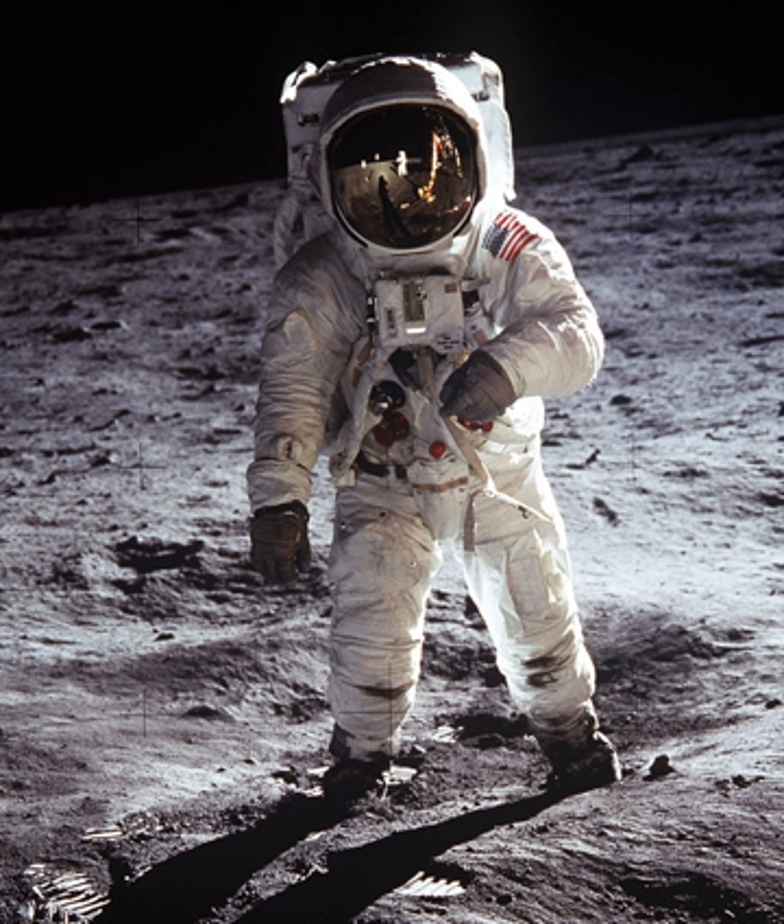NASA's Prototype Exploration Suit (PXS), like the Z-Series, is a rear-entry suit compatible with suitports. The suit has components which could be 3D printed during missions to a range of specifications, to fit different individuals or changing mobility requirements.